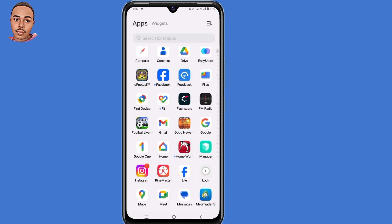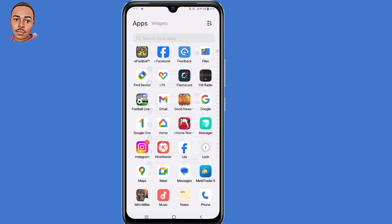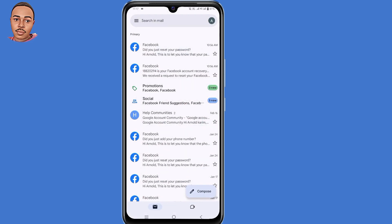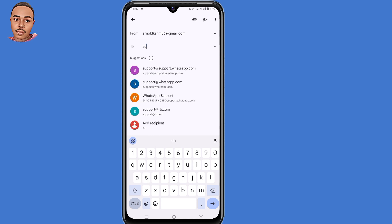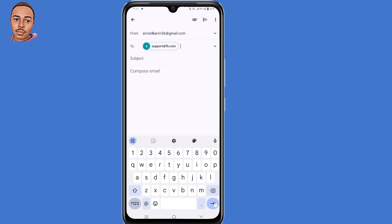Another way to contact the support team is through your Gmail application. Open your Gmail application and tap 'Compose' at the bottom. You're sending the message to support@fb.com. The subject will be: 'Facebook Professional Mode Not Showing'.